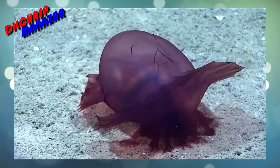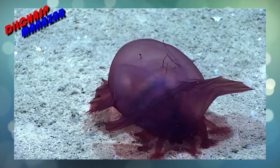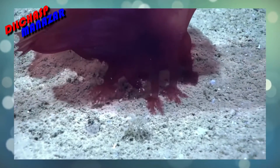You've seen sea cucumbers — these are the ones that go to your mouth and remove all organic things. What we see the holothurian doing here again is consuming sediment.